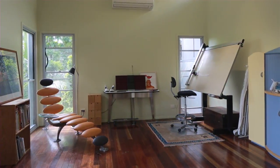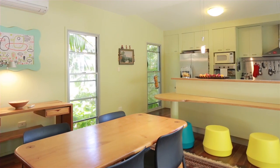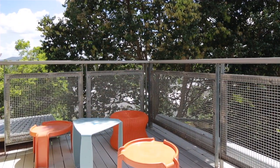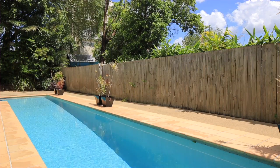Spanning multiple levels over 810 square meters of prime inner Brisbane real estate, this contemporary home will comfortably accommodate a large family in style. Offering stunning views to the mountains, a sparkling in-ground pool and whisper quiet location.